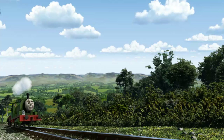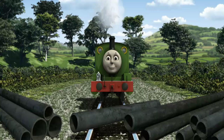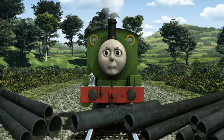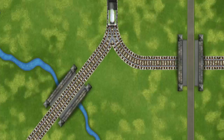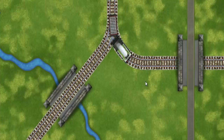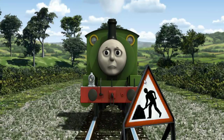Percy set out for Tidmouth Sheds. Suddenly the tracks were blocked. Percy had to stop — he would have to go another way. Help Percy find the track that goes over the river. Percy was on the wrong track. He needed to go a different way.